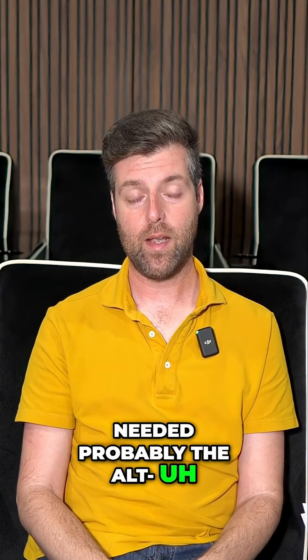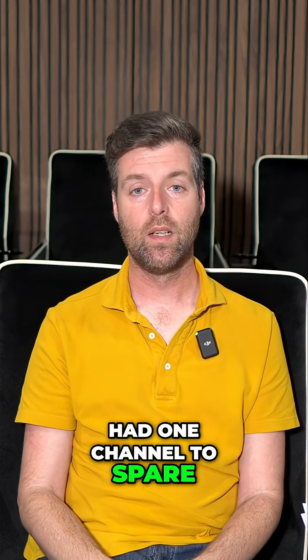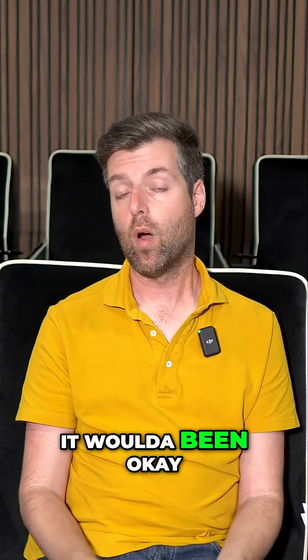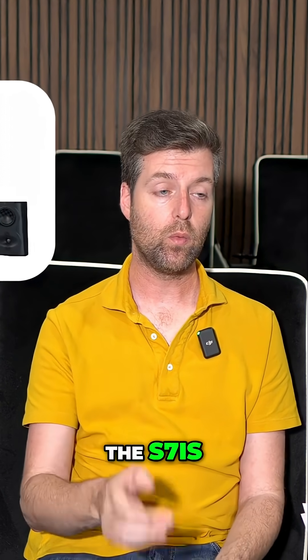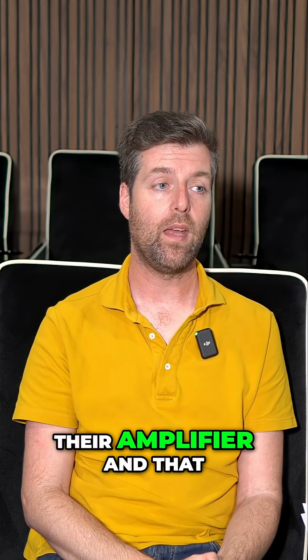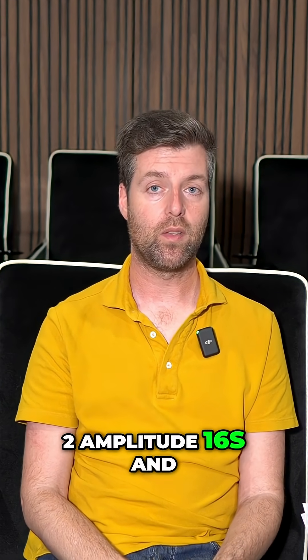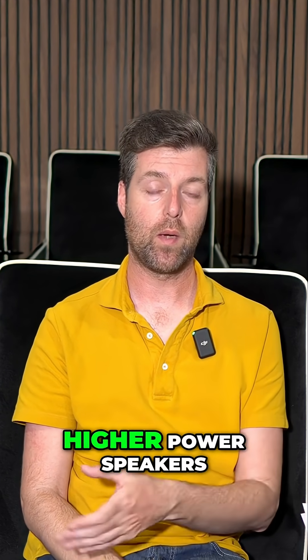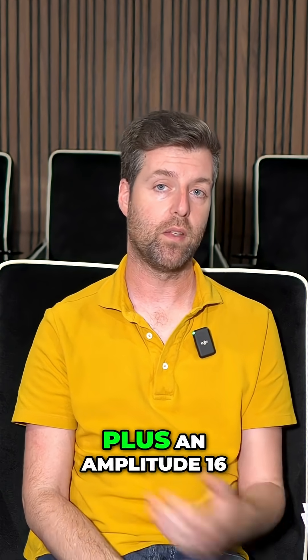For this room, I would have needed the Altitude 16 matching amplifier, which would have been adequate with one channel to spare power-wise. But the speakers I used, the S7Is, really need 400 to 500 watts from their amplifier, and that amplifier doesn't do that. So I would need either two Amplitude 16s bridging a bunch of channels for the higher power speakers, or a different set of amplifiers for the front three channels plus an Amplitude 16.